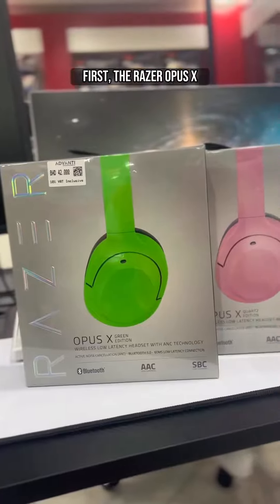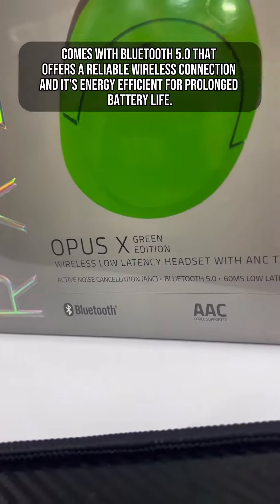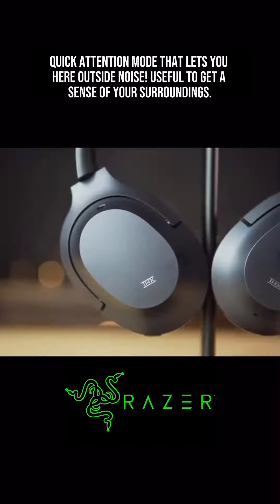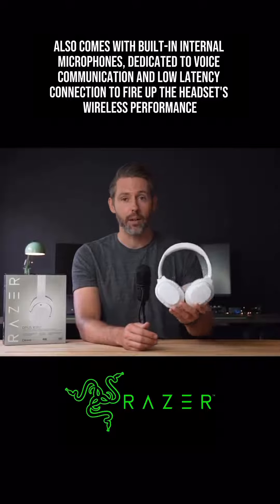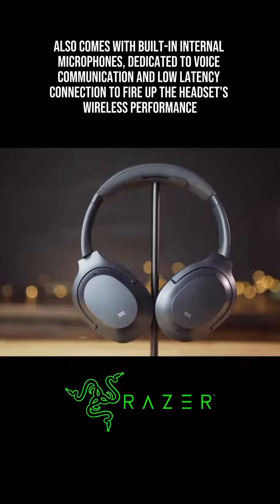First, the Razer Opus X. Comes with Bluetooth 5.0 that offers a reliable wireless connection and it's energy efficient for prolonged battery life. Quick attention mode that lets you hear outside noise, useful to get a sense of your surroundings. Also comes with built-in internal microphones dedicated to voice communication and low-latency connection to fire up the headset's wireless performance.